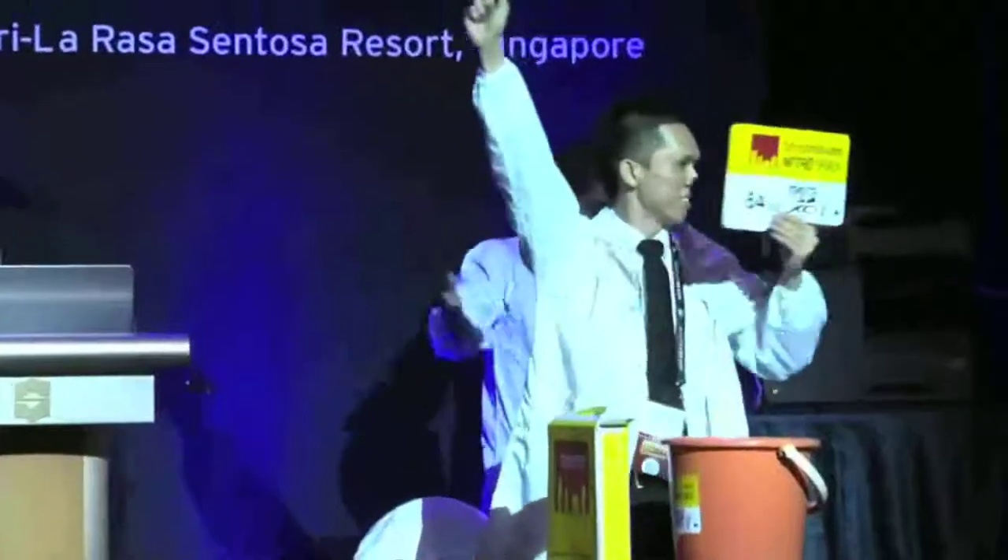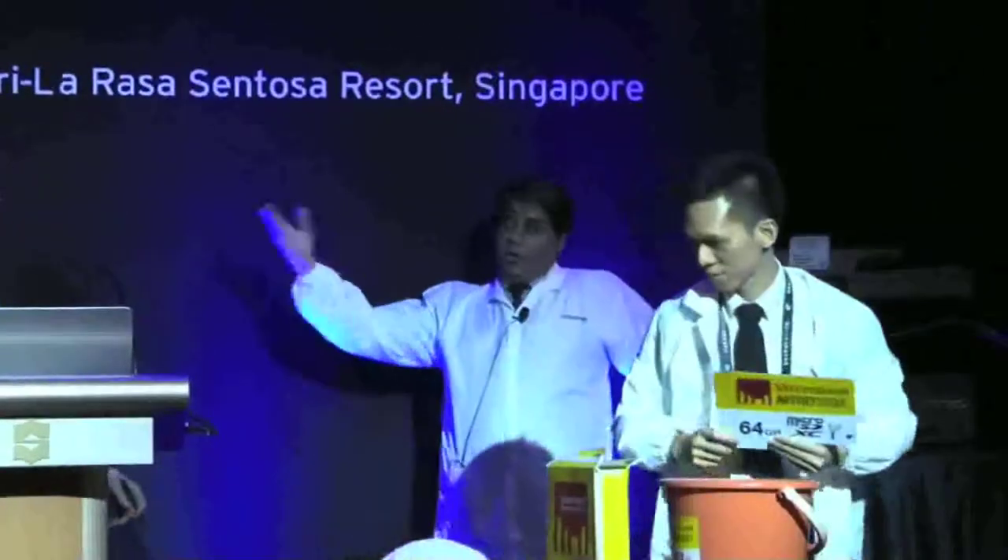Applause please for Strontium. Thank you. For more details, visit us at the Strontium booth.